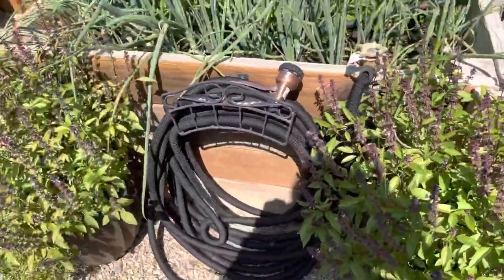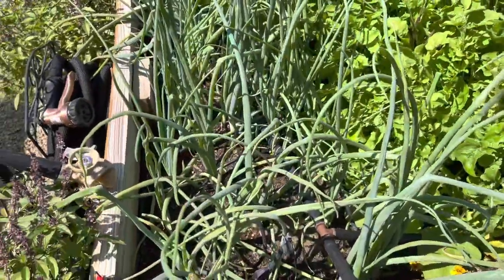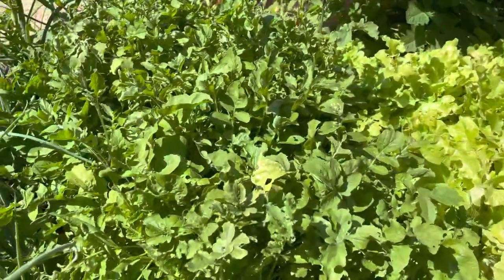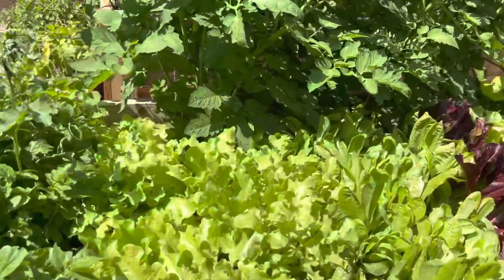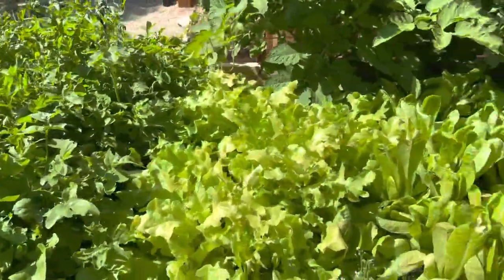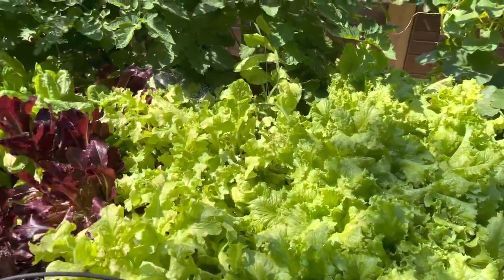My Thai basil is huge. The onions I think can probably be harvested in the next week. Arugula is starting to bolt so we need to go ahead and harvest that. The lettuce is doing great — we've been eating lots of salads.